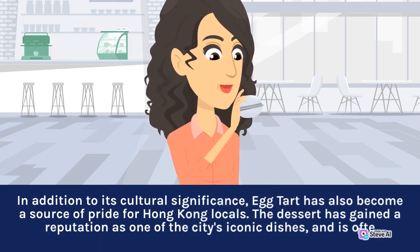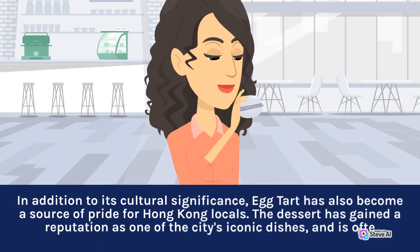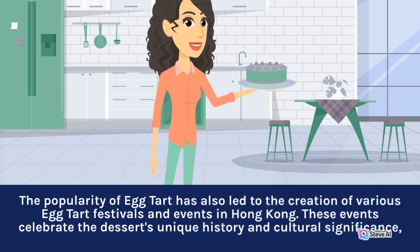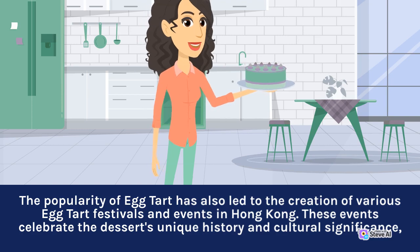In addition to its cultural significance, egg tart has also become a source of pride for Hong Kong locals. The dessert has gained a reputation as one of the city's iconic dishes. The popularity of egg tart has also led to the creation of various egg tart festivals and events in Hong Kong. These events celebrate the dessert's unique history and cultural significance.